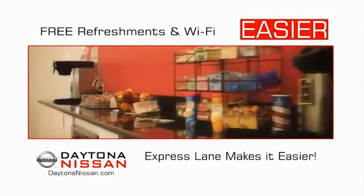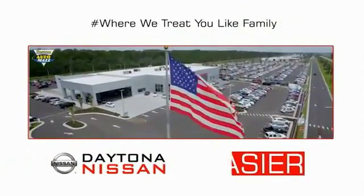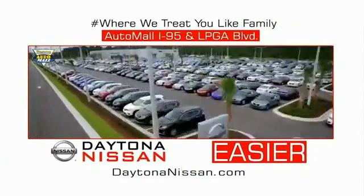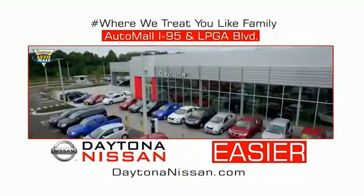Easy to enjoy free refreshments and Wi-Fi while the kids play. Waiting is quick and easy. Come check out the all-new Daytona Nissan just under the big flag at the Auto Mall, I-95 at LPGA Boulevard. Make your move to Daytona Nissan.